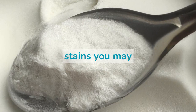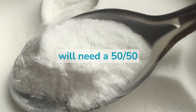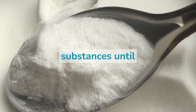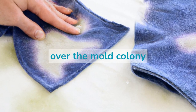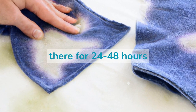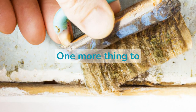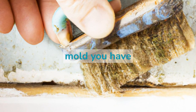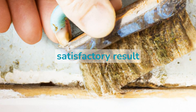For harder mold stains, you may need to prepare a baking soda paste. For this, you will need a 50-50 solution of baking soda and water. Keep mixing the two substances until you get a cohesive paste. Spread the paste over the mold colony and rub it with a brush. Let everything sit there for 24-48 hours, then use a clean towel to wipe off the paste. One more thing to note is that one intervention may not be enough — you may have to repeat the process several times before you get a satisfactory result.